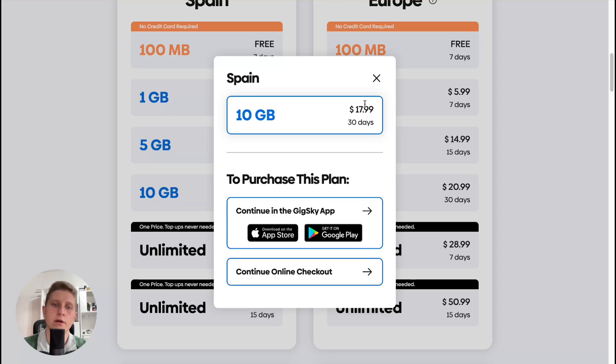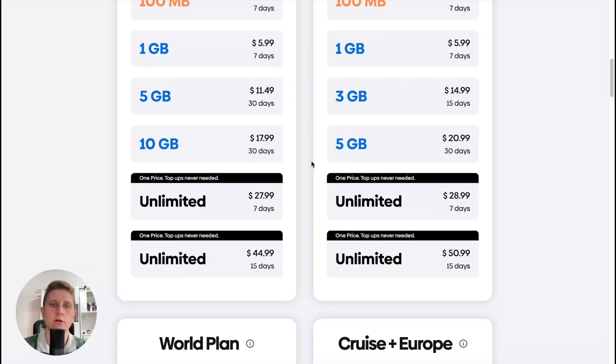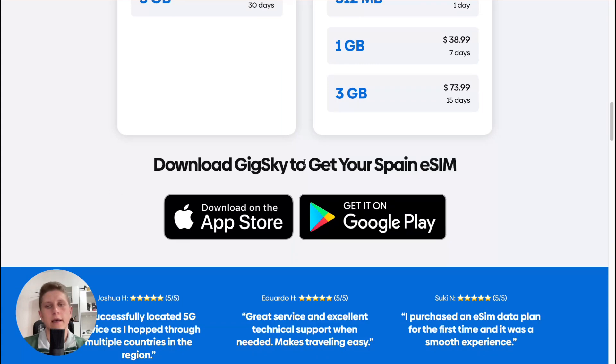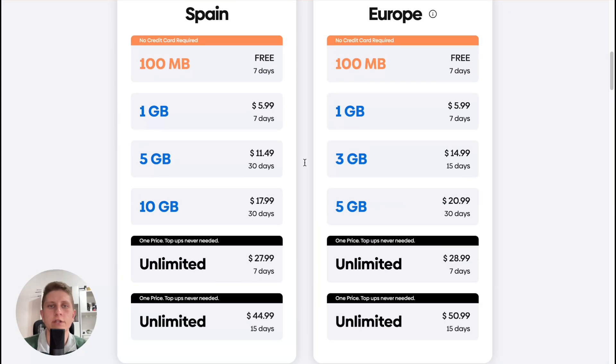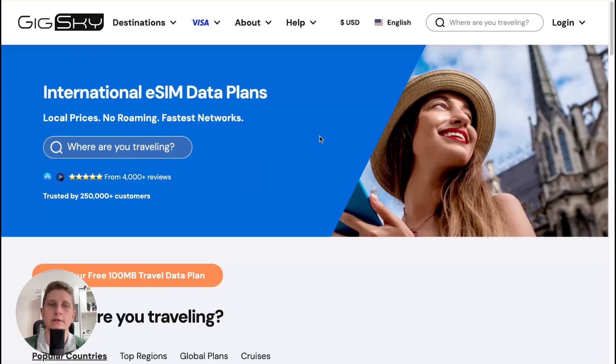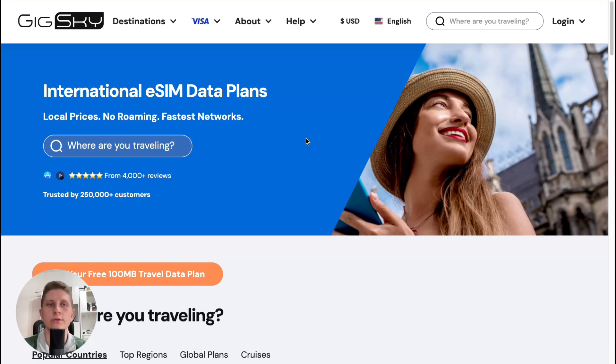You can use their app inside Google Play or the App Store, so you can definitely download it. I also saw a lot of different reviews on GeekSky on different platforms — they have a five-star rating on both the App Store and Google Play, and also on Trustpilot they have a really high rating.